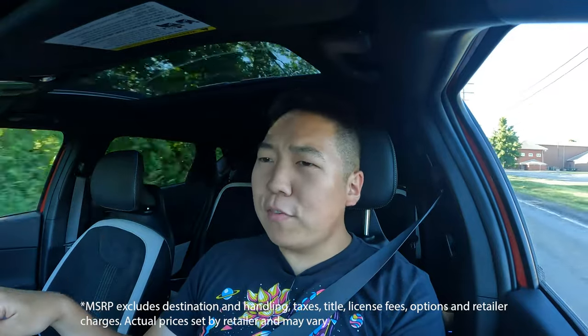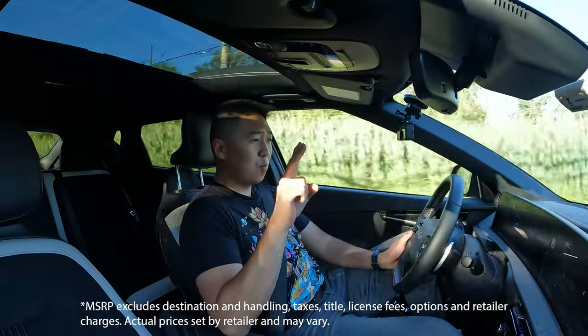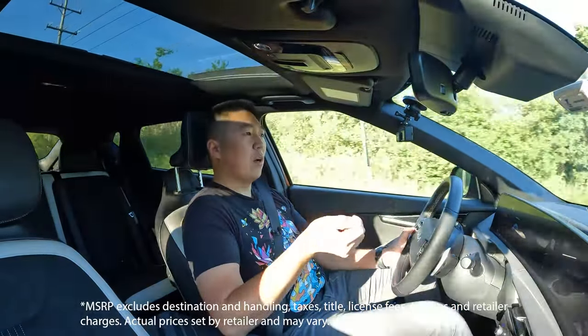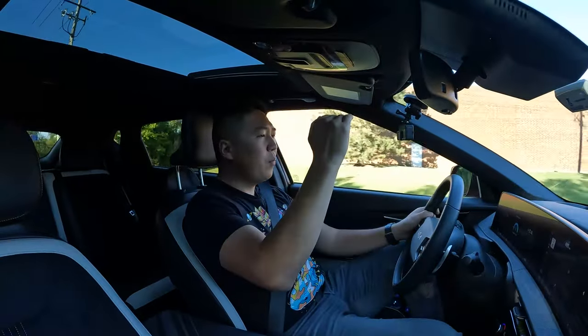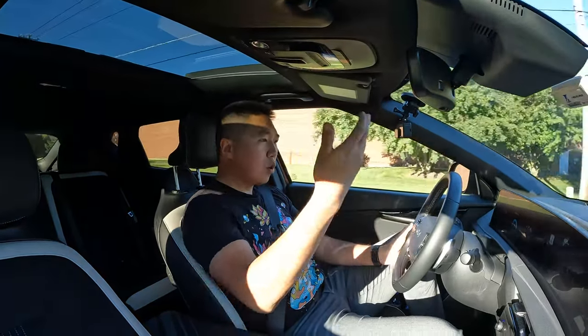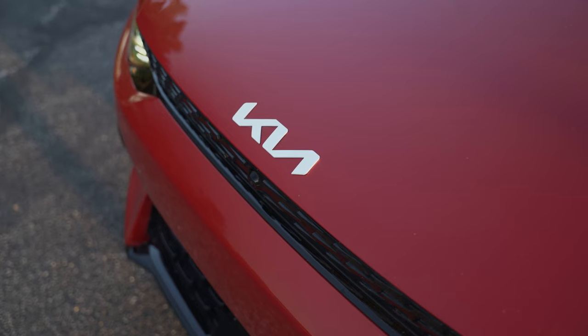The EV6 handles its body roll pretty well and handles the weight and size overall nicely — it's fun to drive. In terms of value, it's actually a little more expensive than I thought: $55,900 base price, and as optioned this one is just over $57,000. That's $2,000 more than the Hyundai Ioniq 5 I spent a week with, which initially confused me since Kia was always considered the more entry-level, affordable brand.